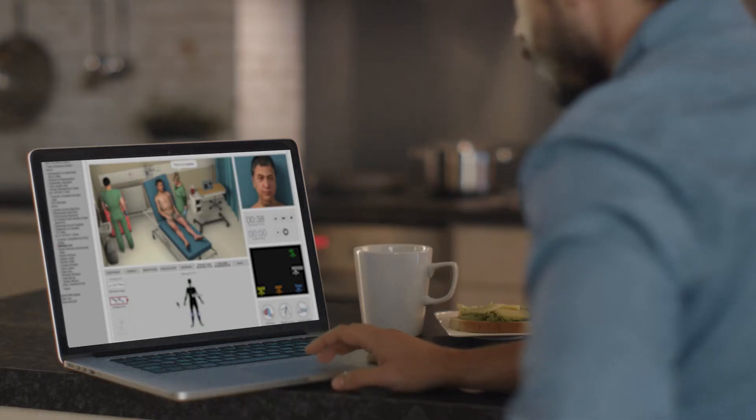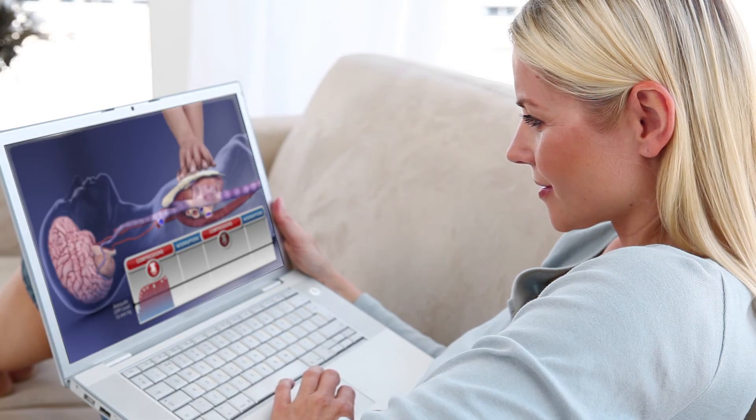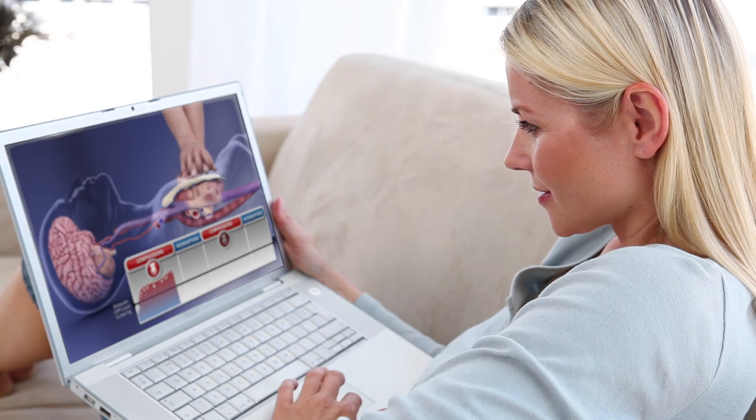Today's HeartCode ACLS allows students to learn at their own pace, on their own schedule, 24-7. The online tutorial provides all the information students need to start right and finish strong.